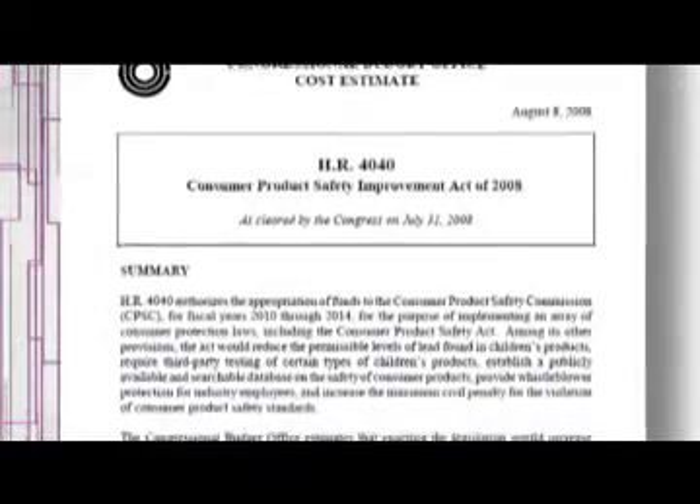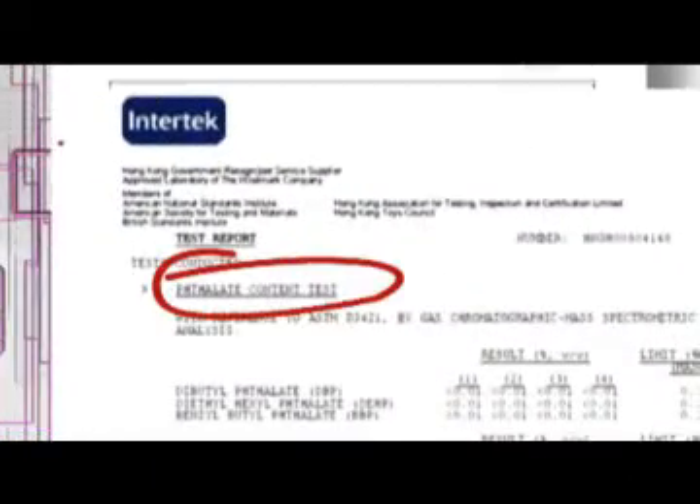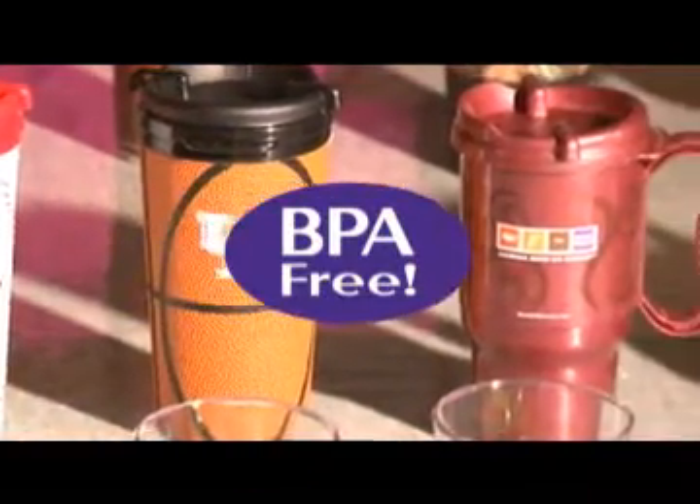Whirly Drinkworks is fully compliant to the Consumer Product Safety Improvement Act of 2008, also known as HR 4040. These tests ensure all products meet approved lead and phthalate content requirements. And all Whirly Drinkworks products are BPA free.